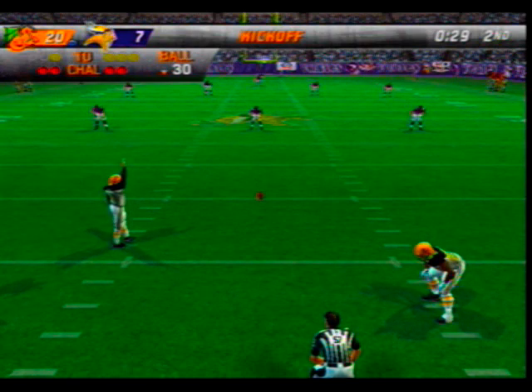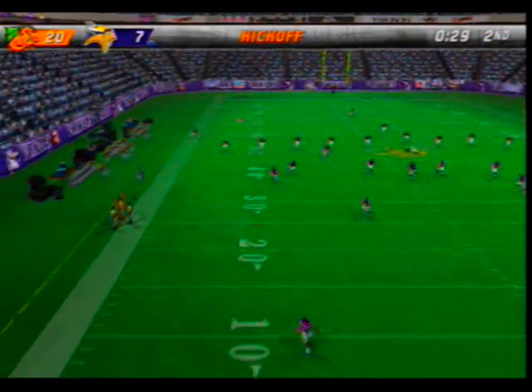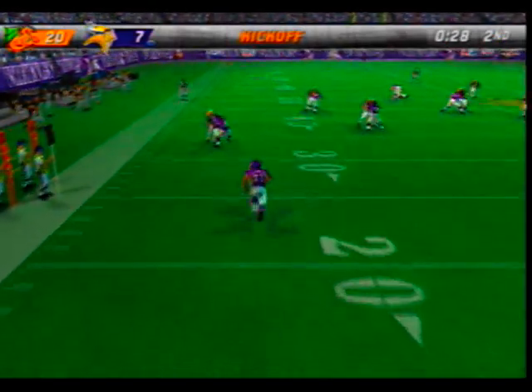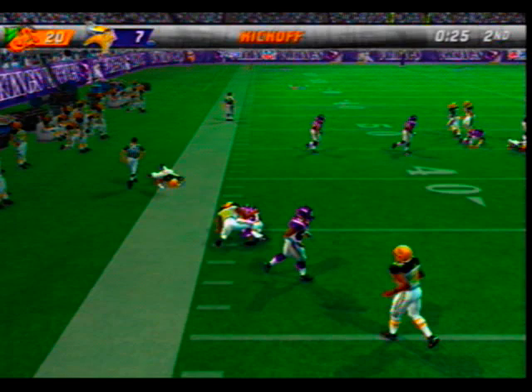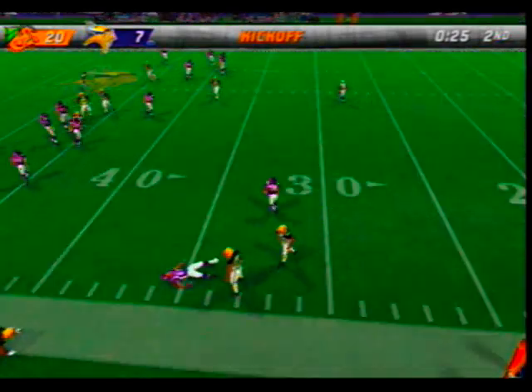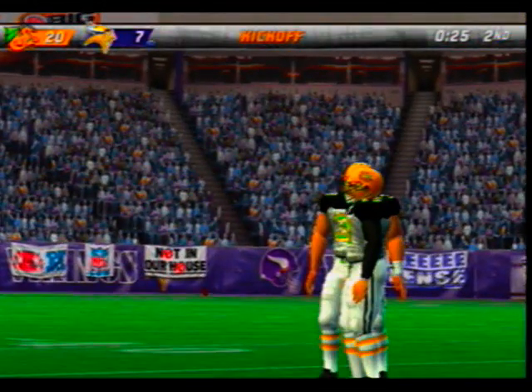Graham will be kicking off. We'll see if they can move the ball as well through the air this time as they did after scoring a touchdown on their last possession.